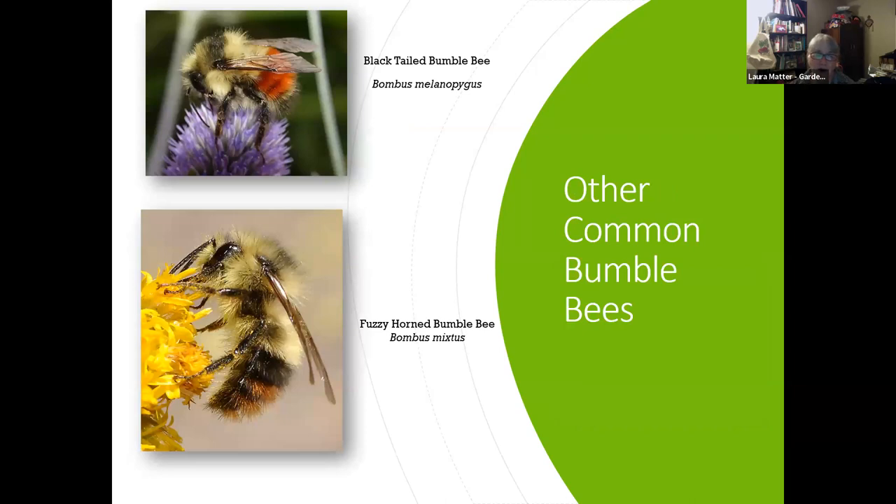Other common bumblebees include the black-tailed bumblebee — I had a ton on my rhododendron this spring. They're small, super cute, super fuzzy, with bright orange markings. The fuzzy-horn bumblebee, Bombus mixtus, is also commonly seen in the garden.